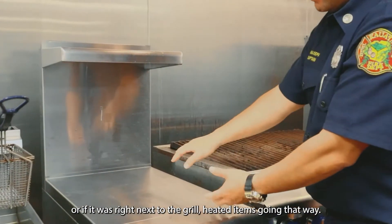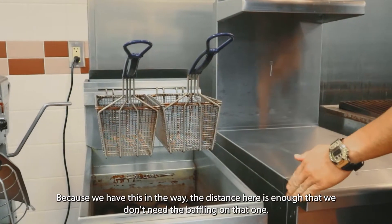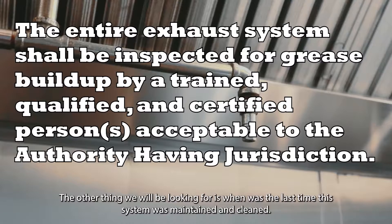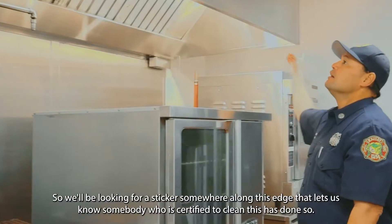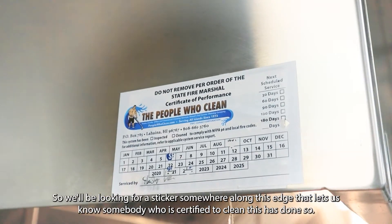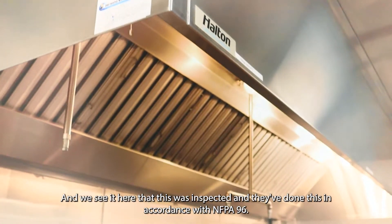A wall about eight inches high would be needed to protect from splashing or heated items from a nearby grill. We would be looking for some kind of baffle there. Because of what's in the way here, the distance is enough that we don't need baffling on that one. The other thing we'd be looking for is when this system was last maintained and cleaned. We'll look for a sticker somewhere along this edge showing a certified person has done so — and we can see it here, that this was inspected in accordance with NFPA 96.